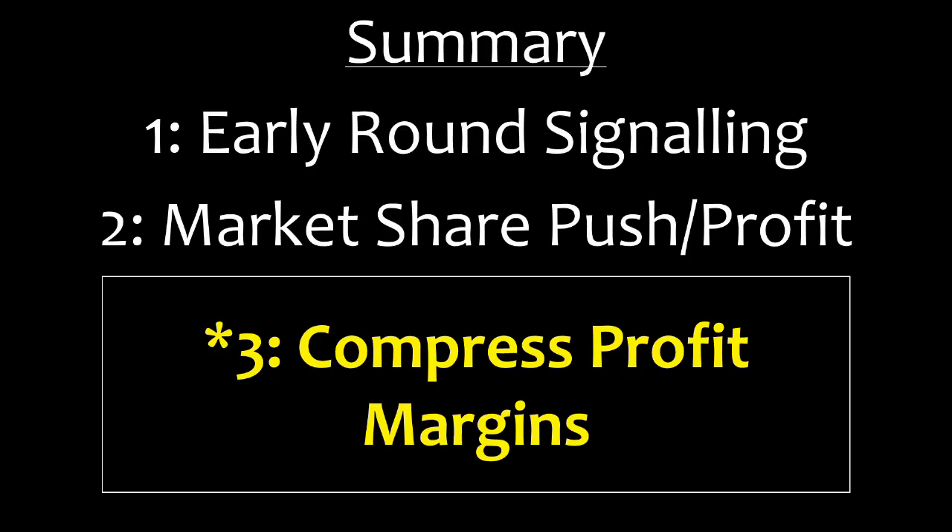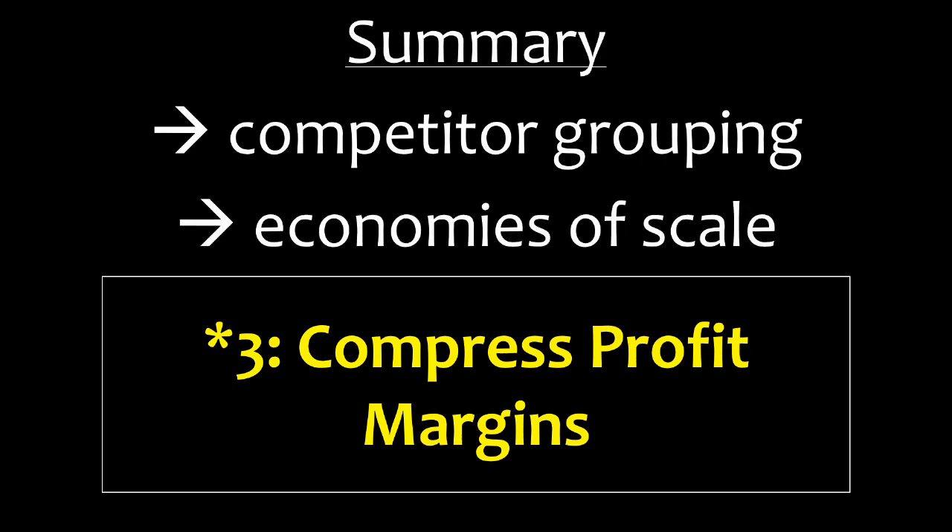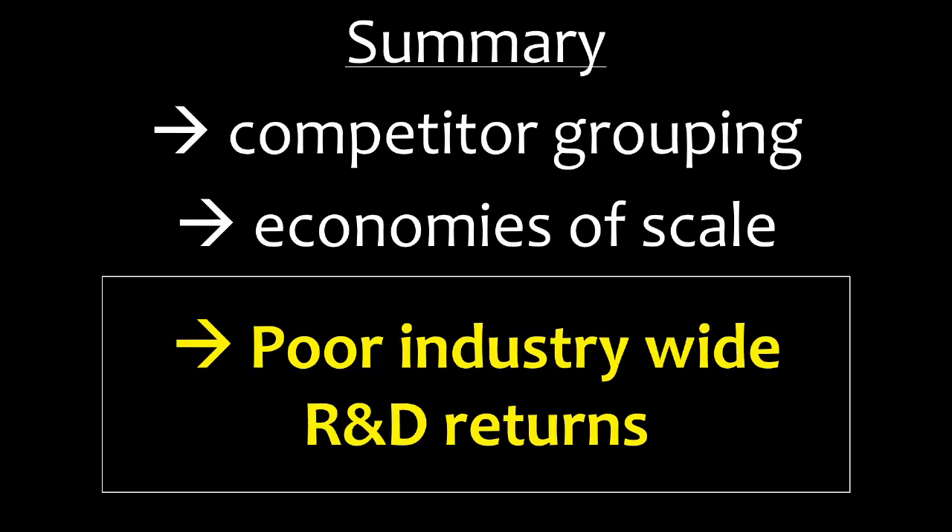Altogether now, for this strategy, remember this: early round signaling causes competitor grouping, which allows market share push profit to create economies of scale, which, when taken to this extreme, compress profit margins, making it impossible for competitors to capitalize on their R&D investment in time.